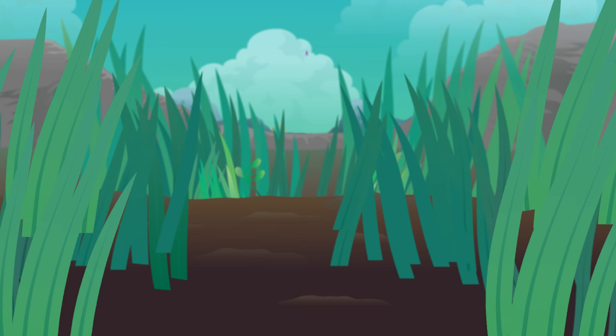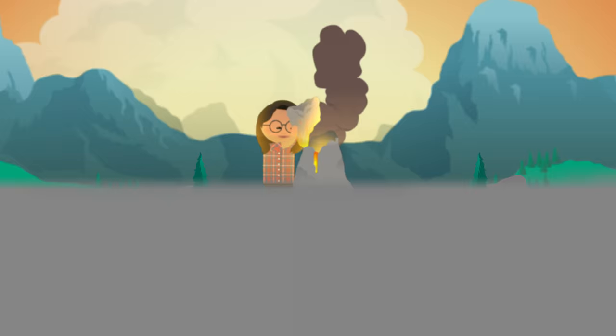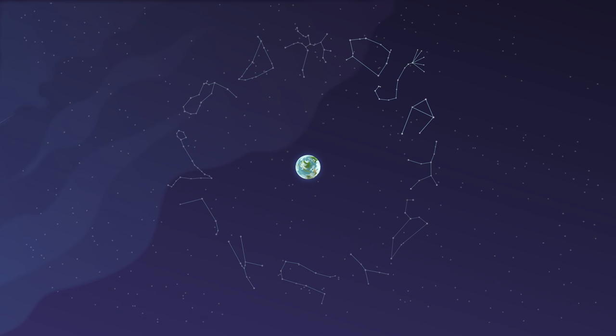Hello, fellow stargazers! Welcome back to another episode of Tiny Sabrina in Space, also known as Crash Course Kids. I've still got my eye on the sky, particularly those 13 constellations in the Zodiac that we learned about earlier. We found out that the Zodiac constellations follow a circular path around our planet. Today, we're going to learn more about where our sun falls in this path. I'll give you a hint — it involves something called the ecliptic.